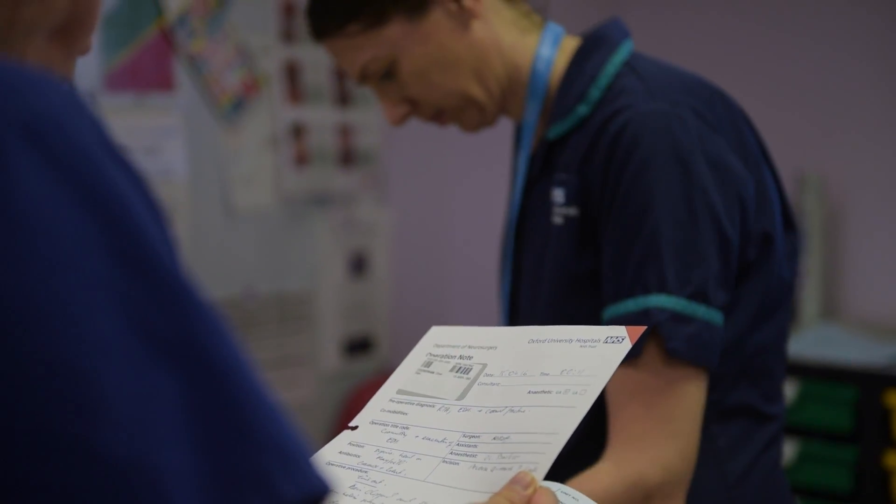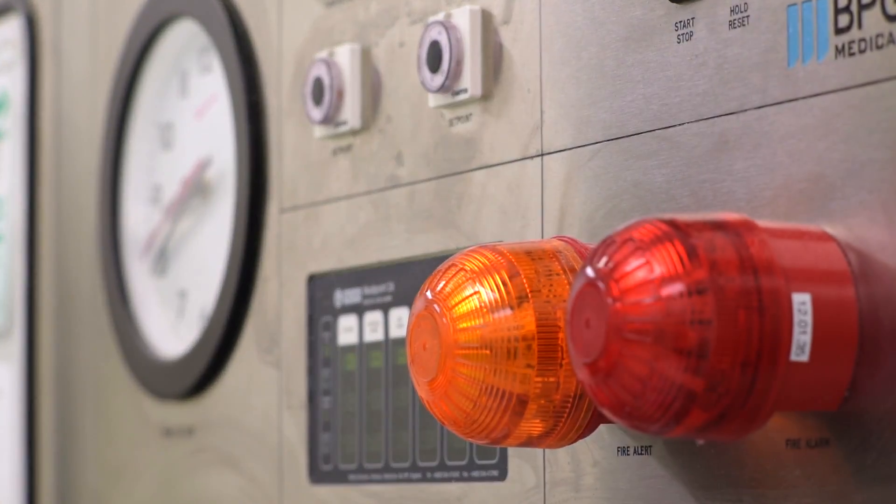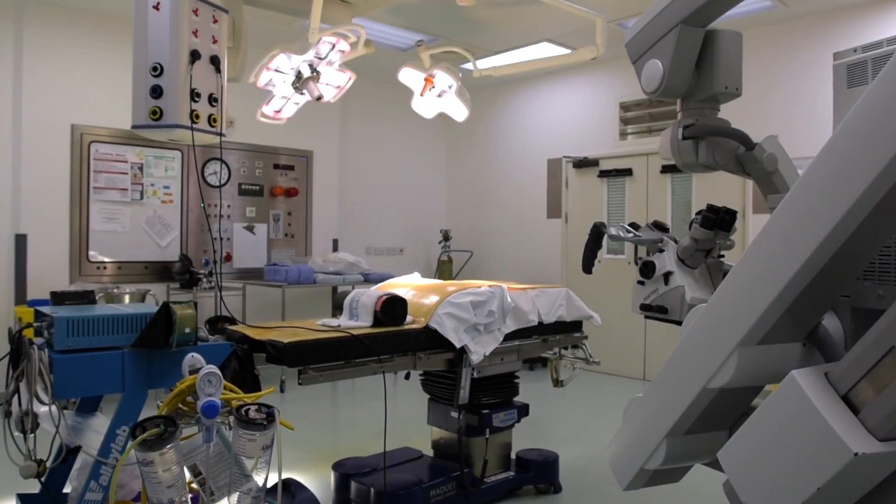The fact that all the necessary information is in one package really improves patient safety, because the professionals that take care of the patient will have access to all the required information. One of the potential benefits of ORS is that we can help manage patients in their local hospitals who don't actually need to be transferred to Oxford. That has huge benefits not only to the patients and their family and carers, but also to the NHS as a whole in terms of the resources required in a specialist centre. So we're sharing our knowledge across the network in the most efficient way possible.